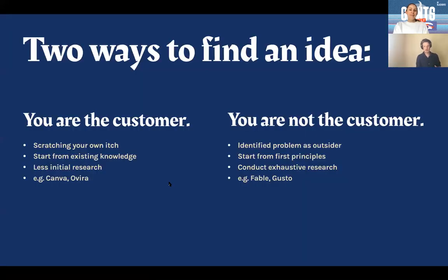I think there are two ways that most people come to a new idea: they either are the customer or they're not. What I mean by that is they're scratching their own itch, which was how I was with Elto. I had been a web developer, I was helping people build websites, and I thought there must be an easier way to help small business owners build their website. I already had this pre-knowledge that made it easy for me to put myself into both the web developer and the customer's shoes.